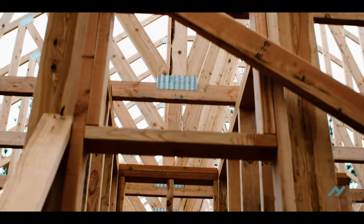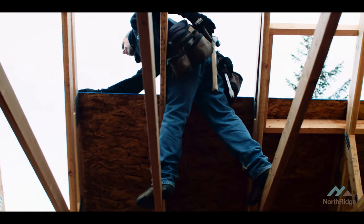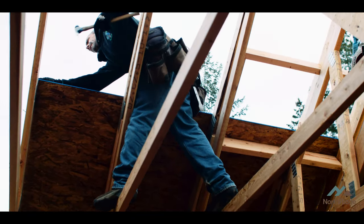These trusses are no joke — we lift all these by hand, we don't use a crane for any of them. On this house we're upwards of 350 pounds a piece, so it's a struggle for three guys to throw those up.